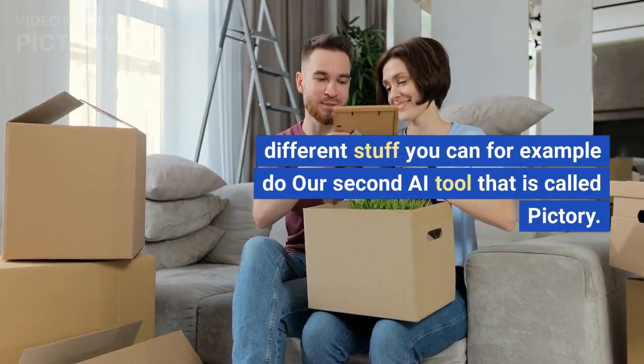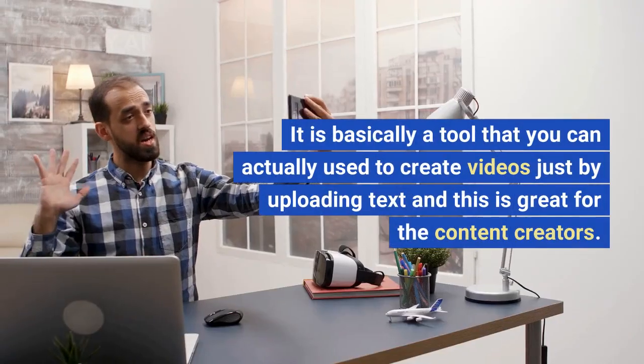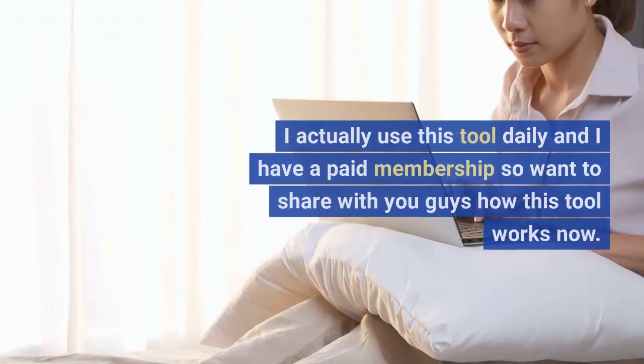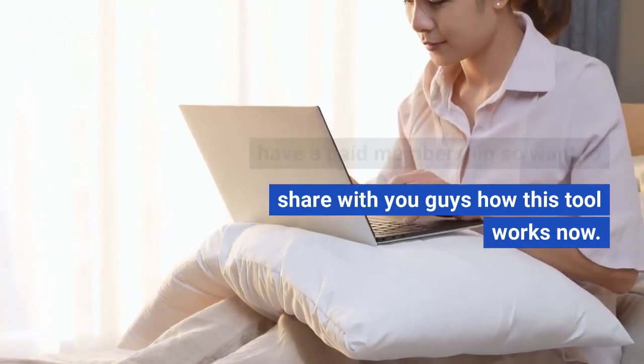Our second AI tool is called Pictory. It's basically a tool that you can use to create videos just by uploading text, and this is great for content creators. I actually use this tool daily and I have a paid membership, so I want to share with you guys how this tool works.